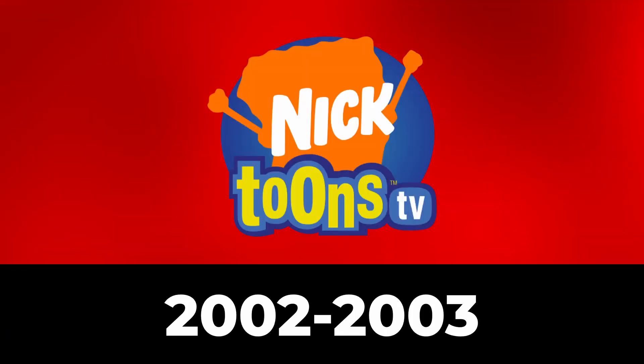Let's get straight to the evolution. From 2002 to 2003, Nicktoons was launched as a channel as Nicktoons TV. Below, we have the word Toons in yellow text with two outlines in different shades of blue, and next to that, we have the abbreviation TV in white text in a blue rounded shape with a darker blue outline.